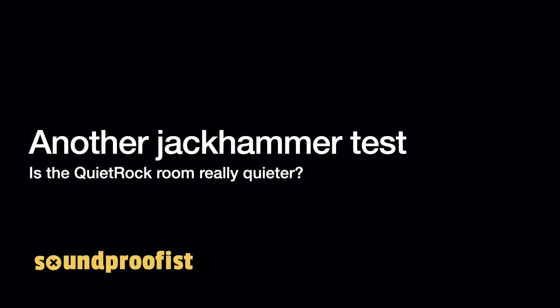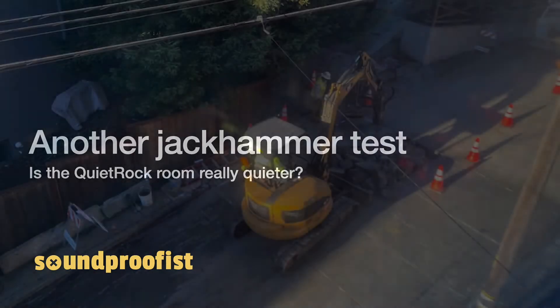Hey everyone, this is Carrie from Soundproofists, and I've made a new jackhammer video to show you the performance of quiet rock drywall during a jackhammering project.